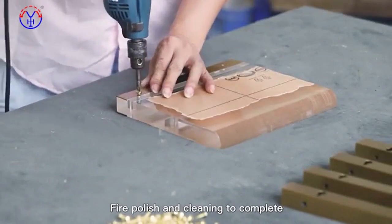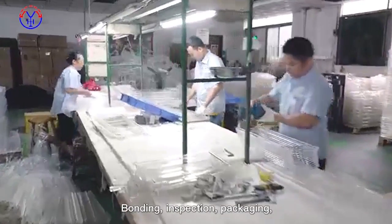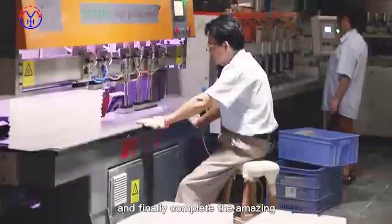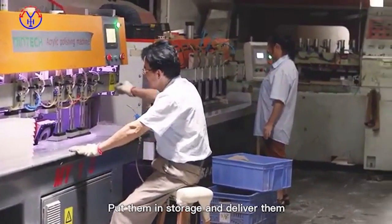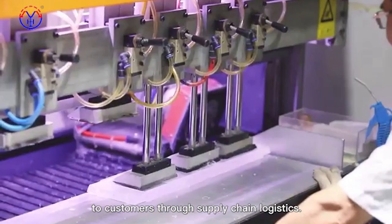Fire polish and cleaning complete the final treatment before packaging. Binding, inspection, and packaging are performed, finally completing the amazing appearance of the whole product. Products are then put in storage and delivered to customers through supply chain logistics.